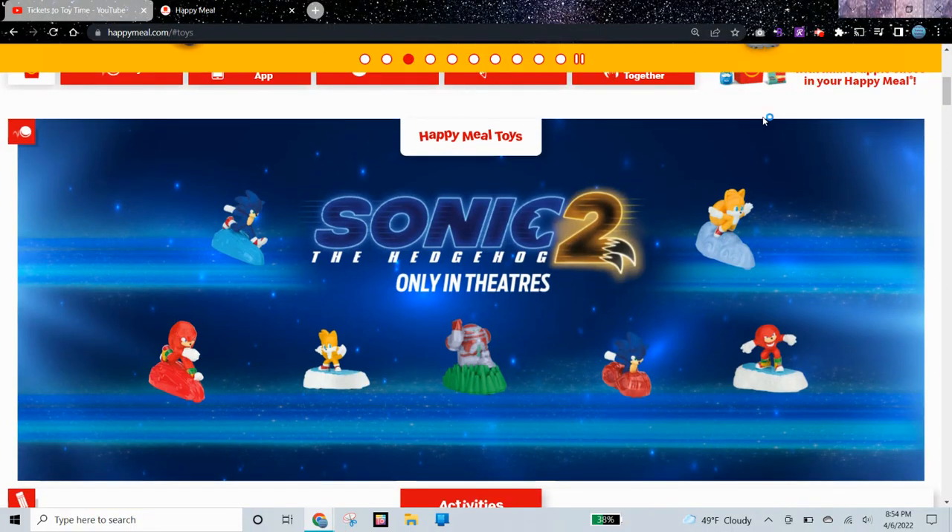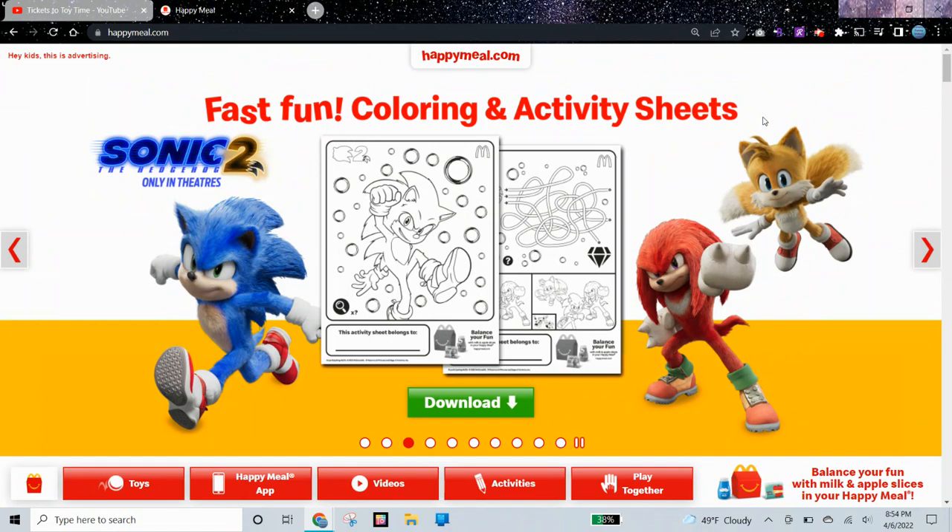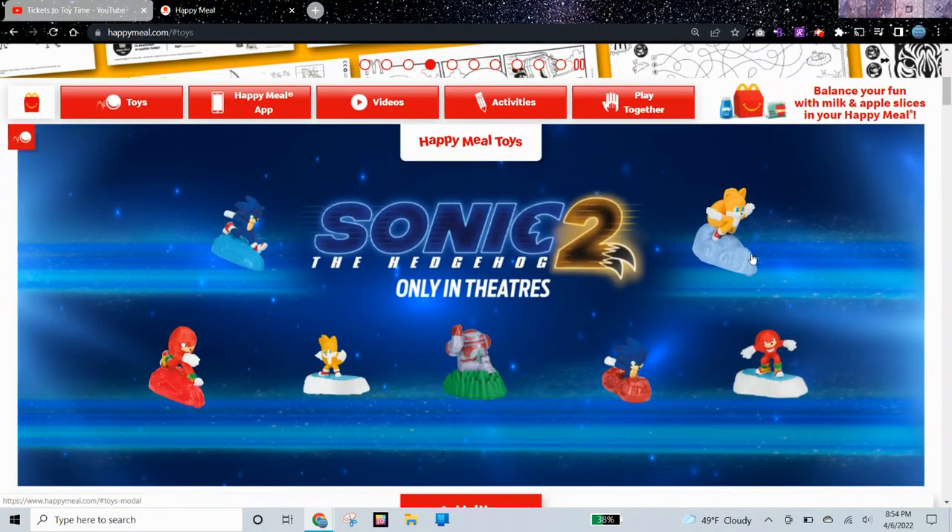Hi guys, today I'm on the McDonald's Happy Meal Toy website, and here are the Sonic the Hedgehog 2 McDonald's Happy Meal Toys in the US for April 2022.